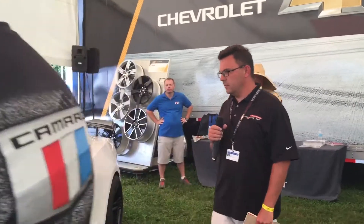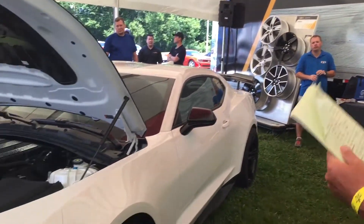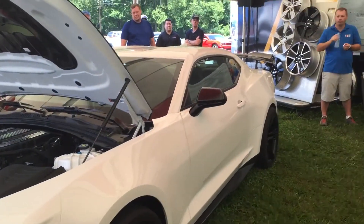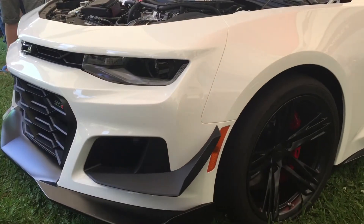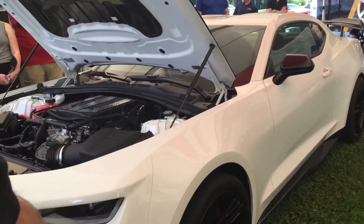I'm briefly going to walk around the ZL1 1LE here. I'm sure everyone's seen the Nürburgring lap time we just posted — 7:16 — making this Camaro easily the fastest production Camaro we've ever tested in Europe. A lot of people ask, so I'll try to hit on some high points and some interesting things that a lot of people don't know about the ZL1 1LE.